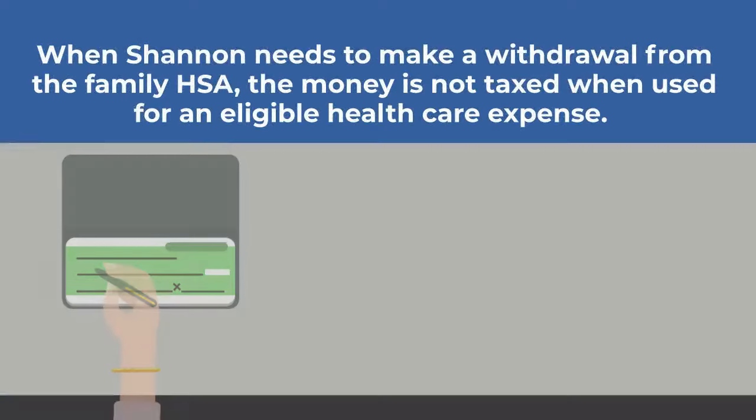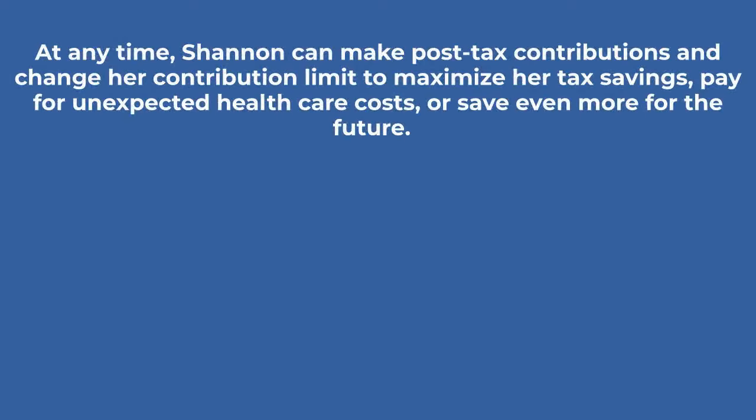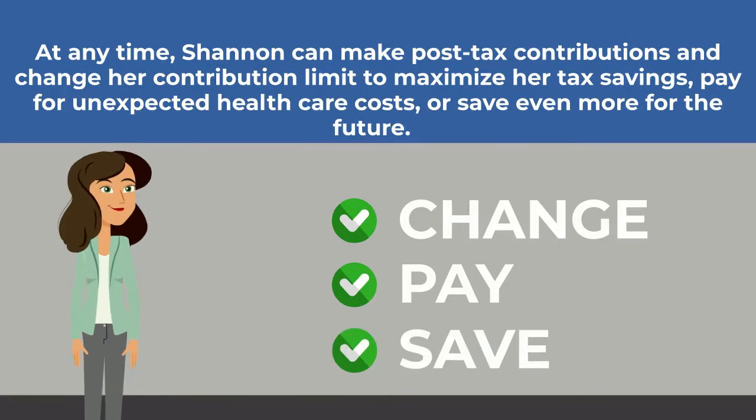When Shannon needs to make a withdrawal from the family HSA, the money is not taxed when used for an eligible health care expense. At any time, Shannon can make post-tax contributions and change her contribution limit to maximize her tax savings, pay for unexpected health care costs, or save even more for the future.